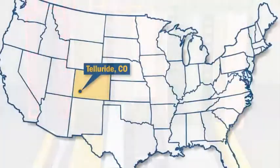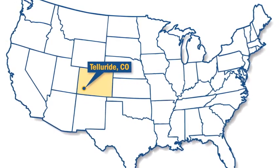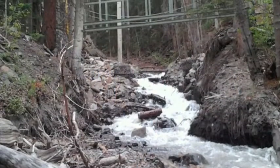Bridgespans and Bedford recently collaborated on a pedestrian bridge for the U.S. Forest Service just outside Telluride, Colorado. Ron, can you tell us a little bit about this project?